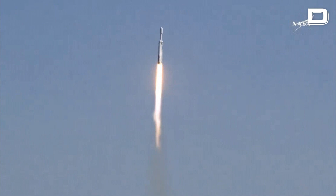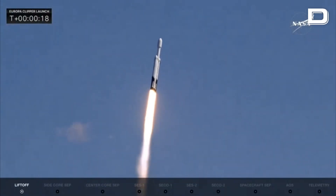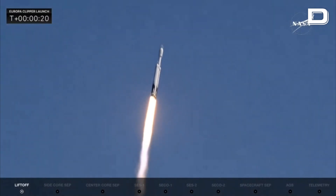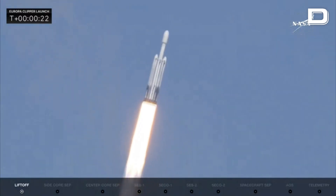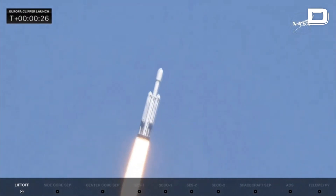Engine chamber pressures are nominal. We see that the chamber pressures are nominal as all 27 Merlin engines look great. The rocket is beginning to roll, putting down 5.1 million pounds of thrust.